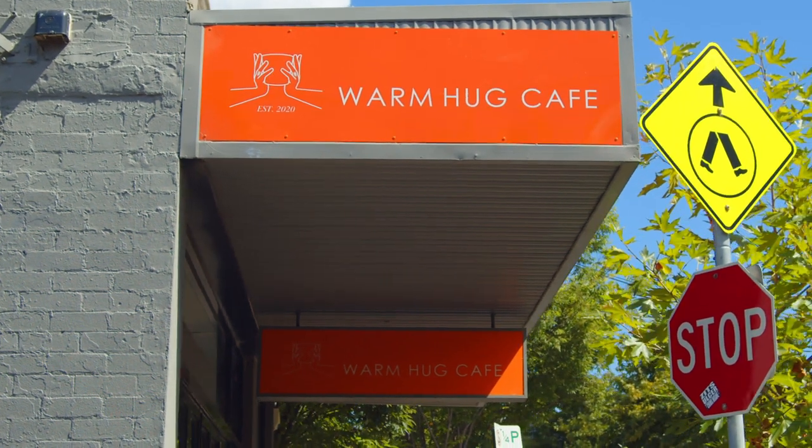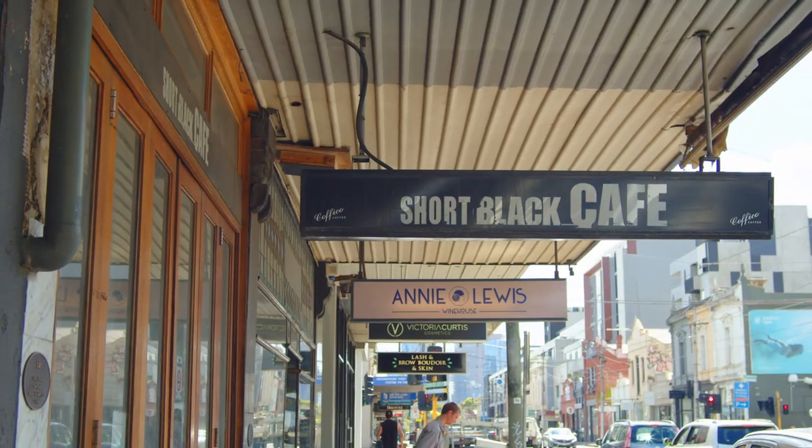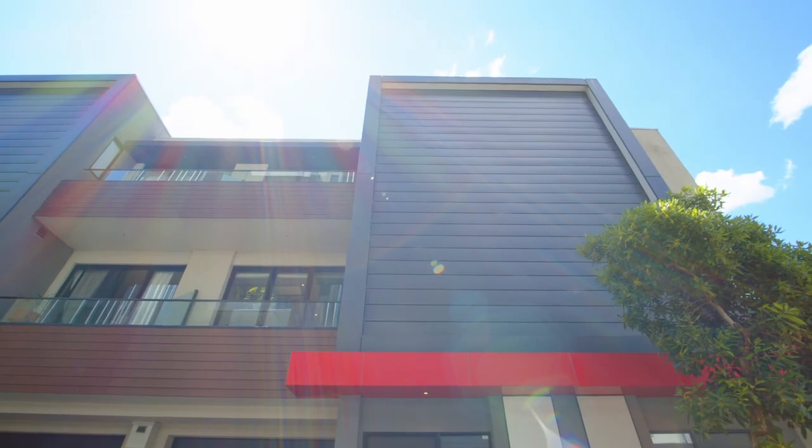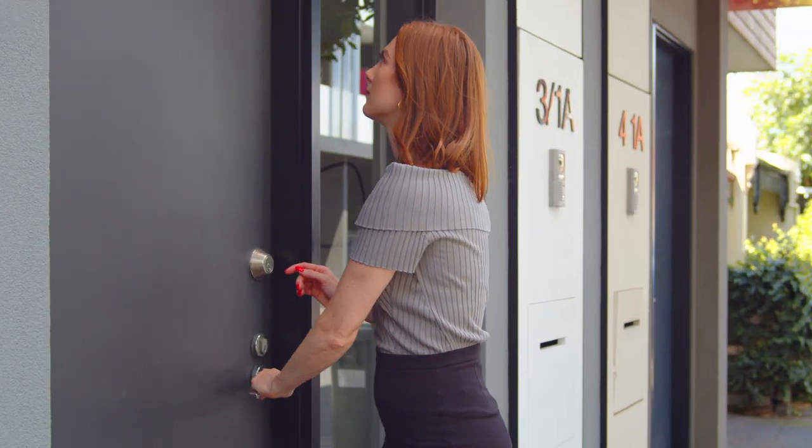Set back just off bustling Bridge Road, offering all of the allure of local cafes, restaurants, public transport and retail stores, McGowan Street awaits its latest occupants. I'm Madeline from Bricks and Water Real Estate, introducing you to 3 at 1A McGowan Street in gorgeous Richmond. Come with me and I'll take you on the tour.